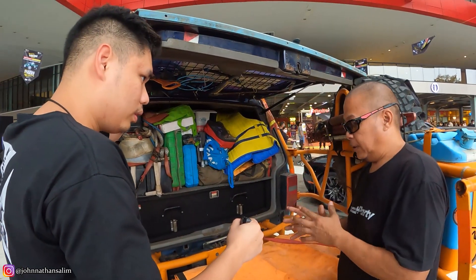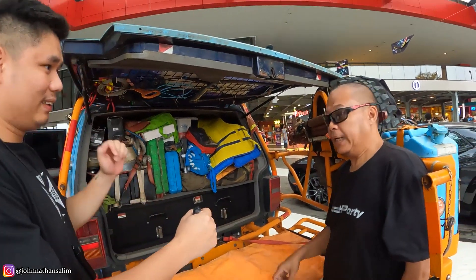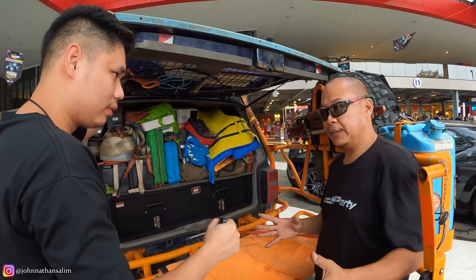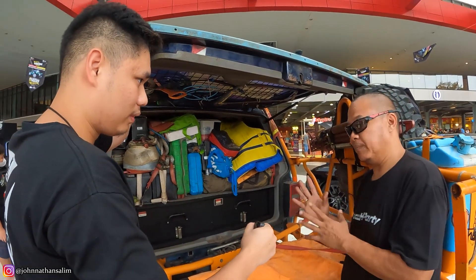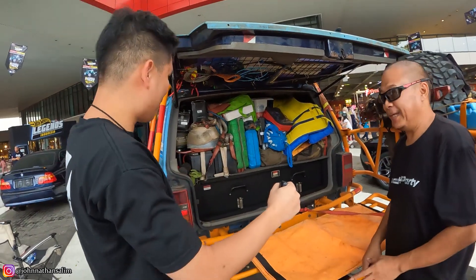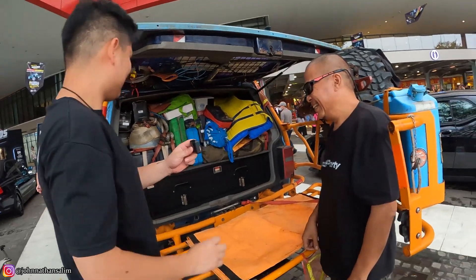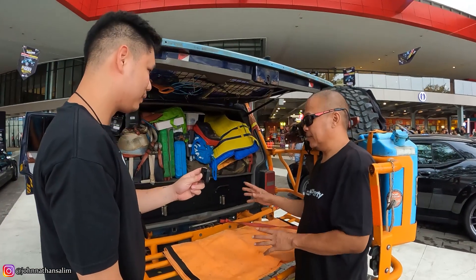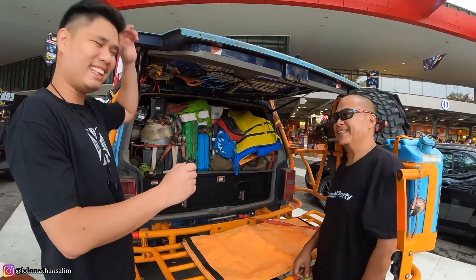Kalau misalnya kenapa-napa, kita kan pasti kehausan — kehausan, dehidrasi, bisa jadi halusinasi dan lain-lain. Itu bahaya. Jadi itu bisa jadi sumber air AC ya — itu ilmu. Di Indonesia ini tidak ada tempat yang paling aman dari bencana. Indonesia itu adalah ring of fire — semuanya gunung berapi dan kita gak ada tempat yang aman. Jadi harus siap-siap. Mudah-mudahan gak terjadi lah, jangan sampai. Tapi kalau terjadi jangan panik, kita harus siap-siap. Setidaknya tau basic-nya gimana caranya.